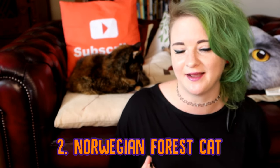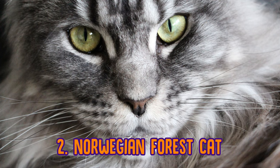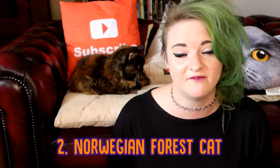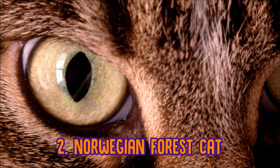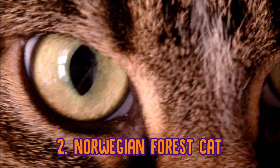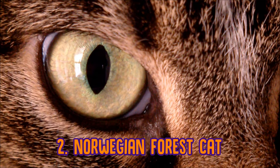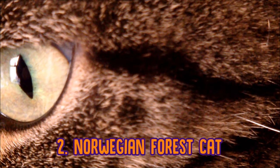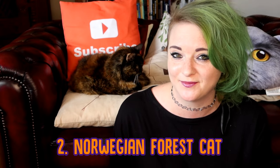We couldn't talk about fluffy cat breeds without mentioning the Norwegian Forest Cat. Norwegian Forest Cats are a Scandinavian breed, and they have really, really long fur. They tend to be quite active cats and are very, very clever as well. They have waterproof, insulated double coats that are long and fluffy, designed to withstand Scandinavian winters. Even though they are quite fluffy, they don't require as much maintenance and grooming as other fluffy cat breeds.